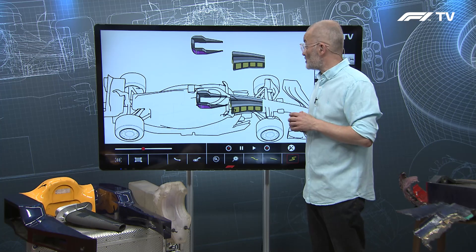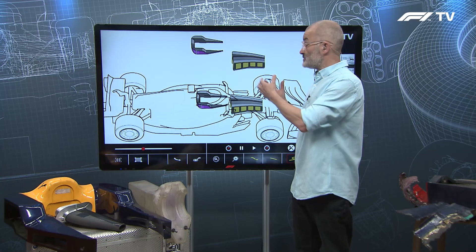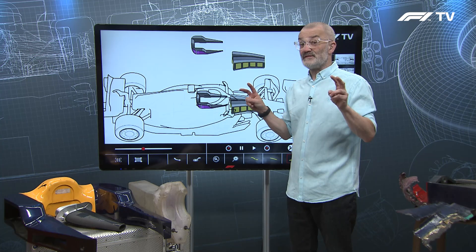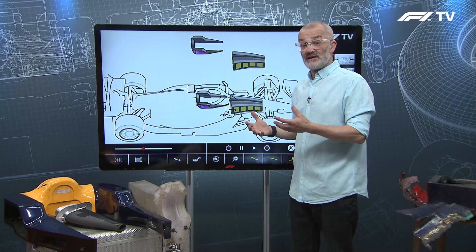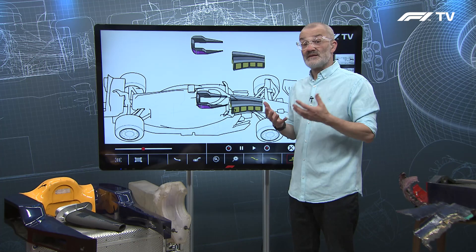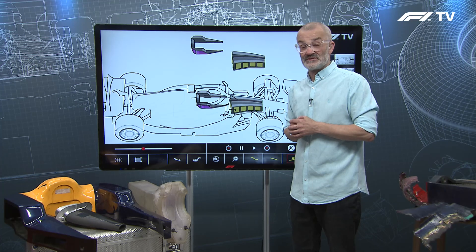Formula One continues to develop safety — both in terms of barrier safety at the circuit, the structure of the car, and the padding and environment inside the cockpit. Formula One can never be safe enough; there will always be something else the FIA and Formula One can do to protect the drivers, protect the cars, and help us continue enjoying the sport in the future.